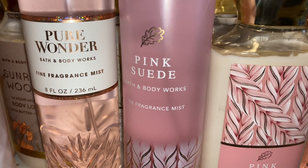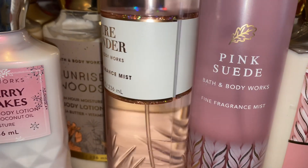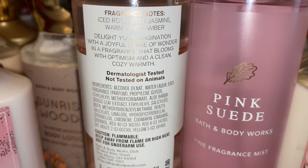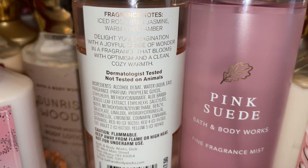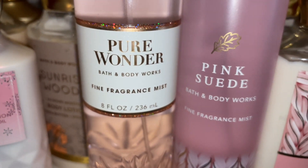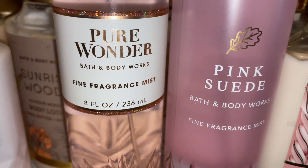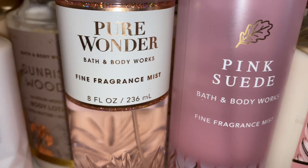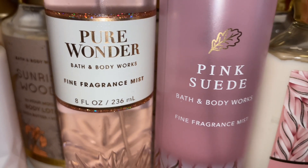They came out with it for this past fall, but it's just a nice, subtle, girly, chill type of scent. And Pure Wonder — the scent notes are Ice Rosé, Star Jasmine, Warm White Amber. This one is a little more sophisticated. It's sweet, it's girly, it's a hint of a warm floral. It's just a nice, feminine, everyday type of scent.